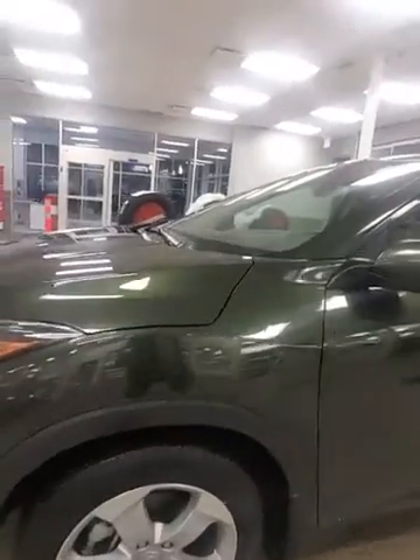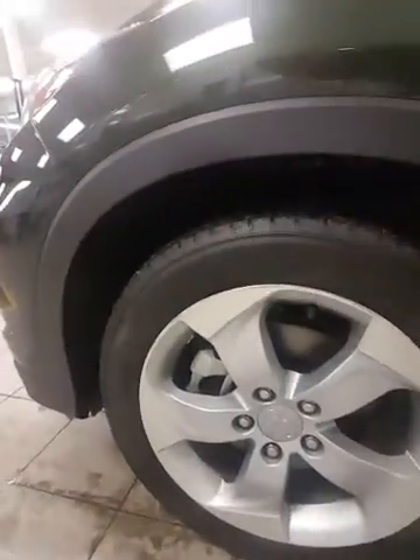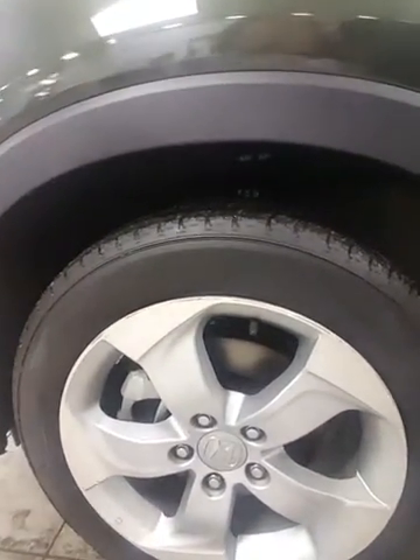It is an all-wheel drive vehicle and you have all-season tires on here that have tons of tread left. This thing's practically brand new — it's ready to go for winter.